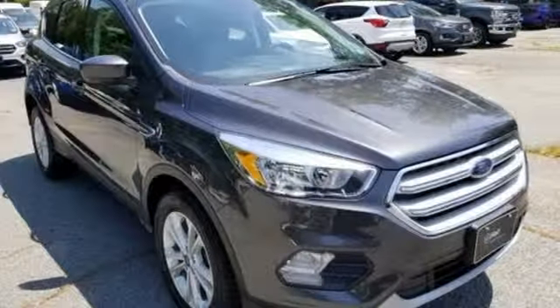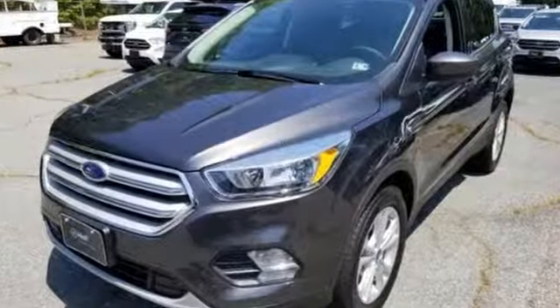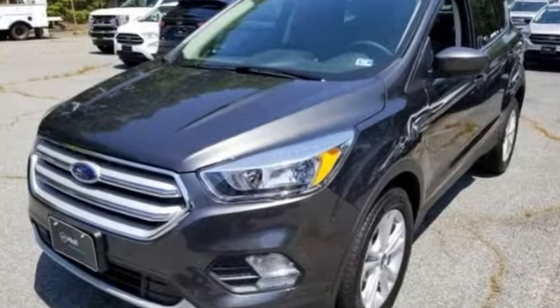Every generation has its Ford. This one's yours. See what it can do for you when you take it for a test drive.